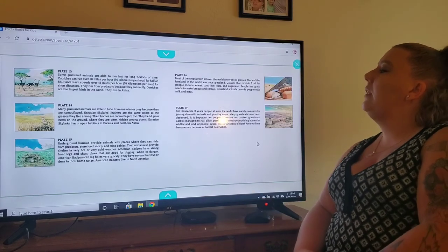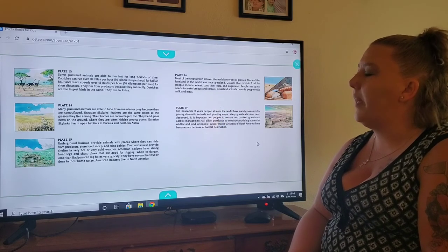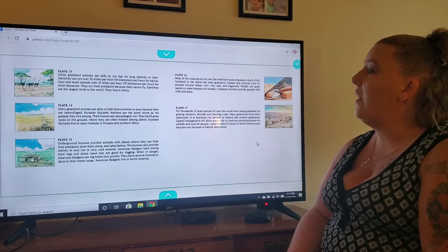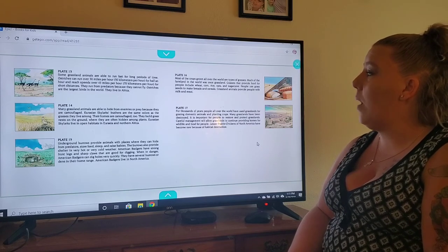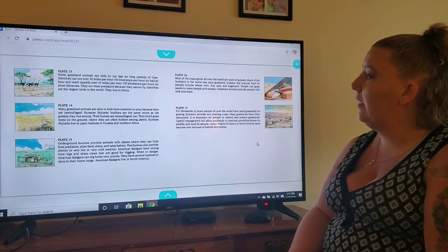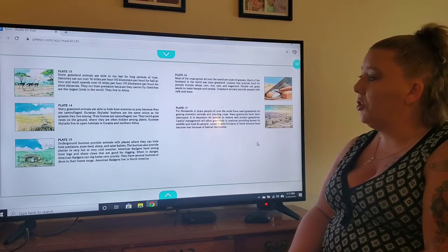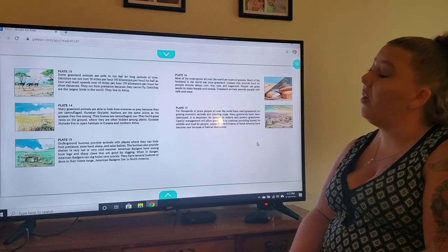On plate thirteen, some grassland animals are able to run fast for long periods of time. Ostriches can run over 30 miles per hour for half an hour and reach speeds of over 43 miles per hour for short distances. They run from predators because they cannot fly. Ostriches are the largest bird in the world and they live in Africa.